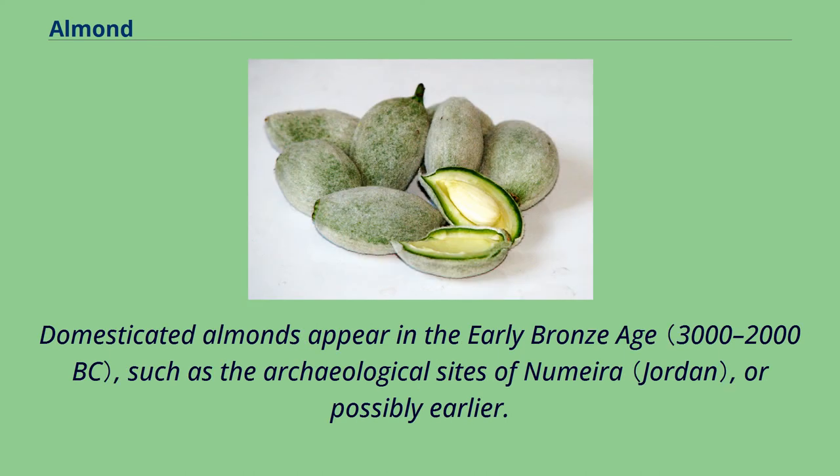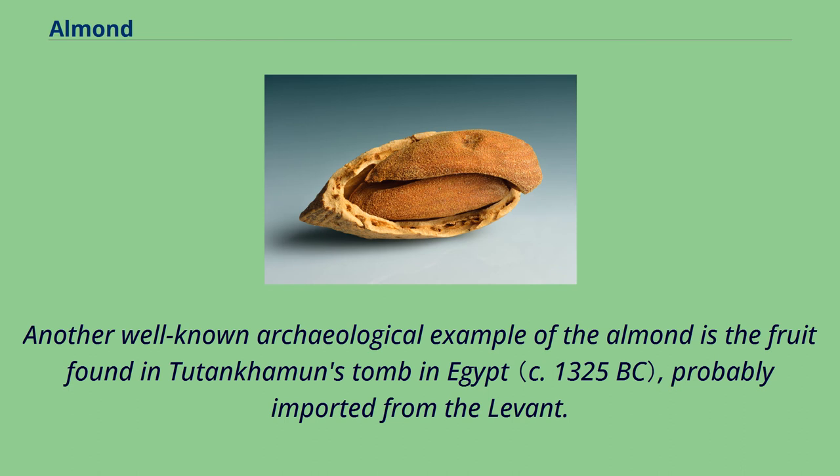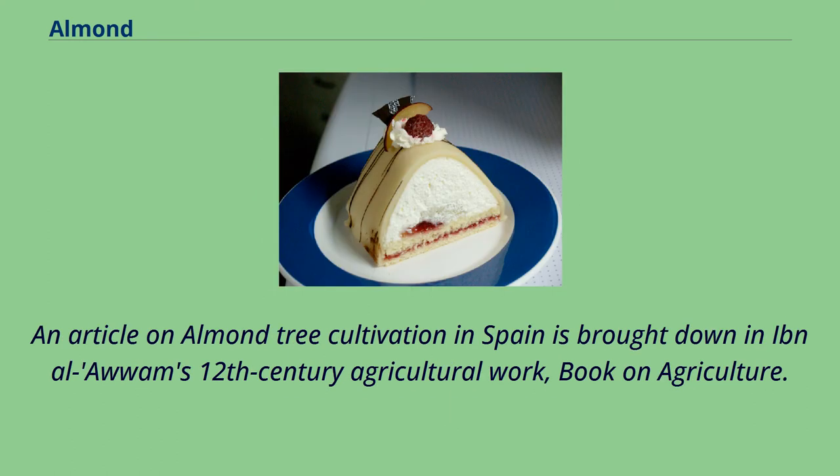Domesticated almonds appear in the early Bronze Age, such as the archaeological sites of Numeria, or possibly earlier. Another well-known archaeological example of the almond is the fruit found in Tutankhamun's tomb in Egypt, probably imported from the Levant. An article on almond tree cultivation in Spain is brought down in Ibn al-Awam's 12th-century agricultural work, Book on Agriculture.